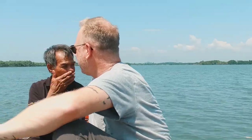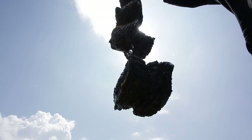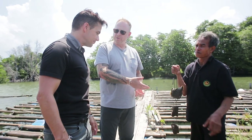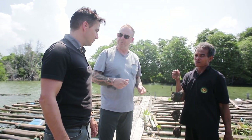Here we are in Chantaburi, which has a thriving seafood scene, and I've heard there are some really interesting, unique things here. This is Hoi Nang Rom — fresh oysters. Now that we've seen them, I want to eat some. I think that they like to eat them fresh, just raw, but also stir-fried with a chili paste as well.